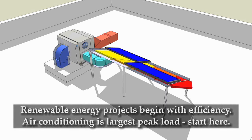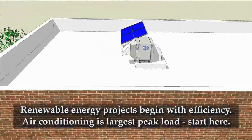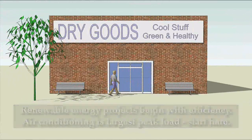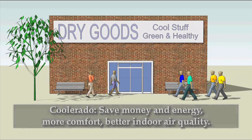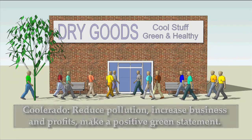Renewable energy projects begin with energy efficiency to make them feasible. Air conditioning represents the single largest summer peak load, so the best place to start is with the installation of a Coolerado air conditioner. Save money and energy, create a more comfortable environment, provide better indoor air quality, significantly reduce environmental pollutants and the release of chemical refrigerants, increase business and profits, and promote environmental stewardship.